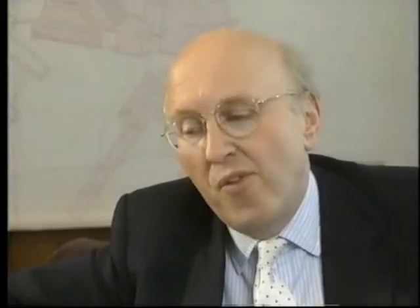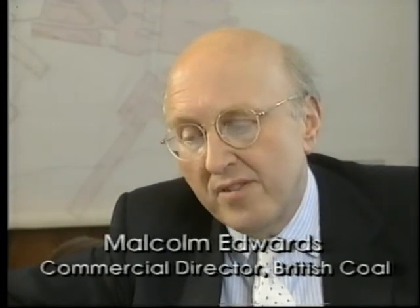Power station building for 40 years now has been all about building larger and larger plants. With electricity privatisation, the government has made it clear that it wants new, small, independent generators as quickly as possible alongside the two big companies — that's National Power and PowerGen.